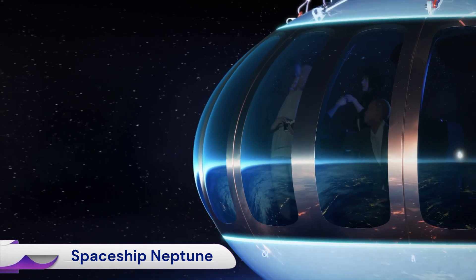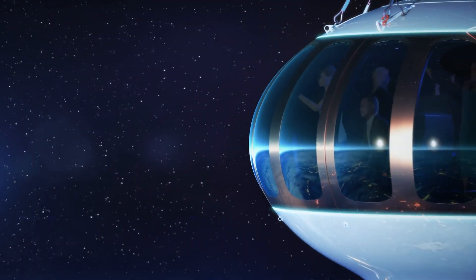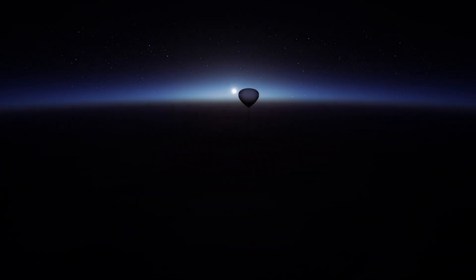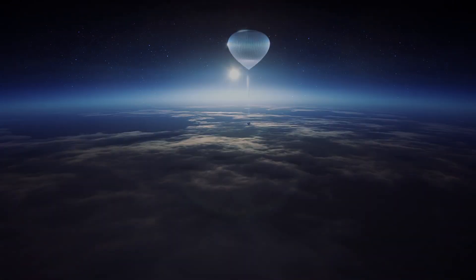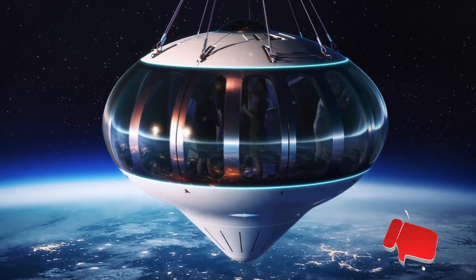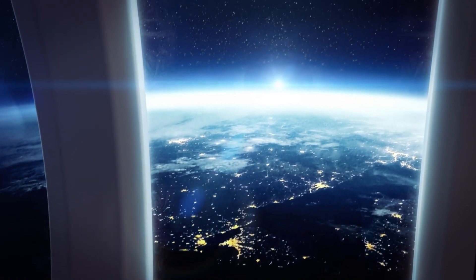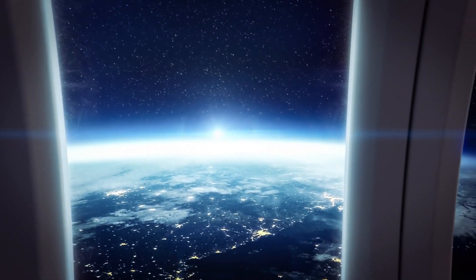Spaceship Neptune is a unique high-altitude balloon and pressurized capsule system designed for near-space tourism by the American company Space Perspective. It's not a rocket-powered spaceship in the traditional sense, but rather a luxurious, gentle way to experience breathtaking views of Earth's curvature against the blackness of space. The heart of Spaceship Neptune is a spherical carbon composite capsule, 16 feet (5 meters) in diameter, providing over 2,000 cubic feet (60 cubic meters) of pressurized volume.